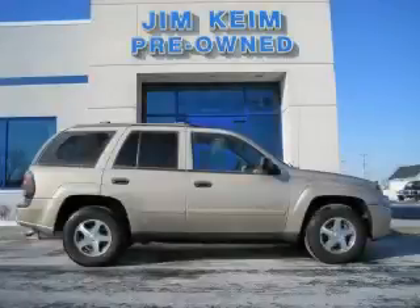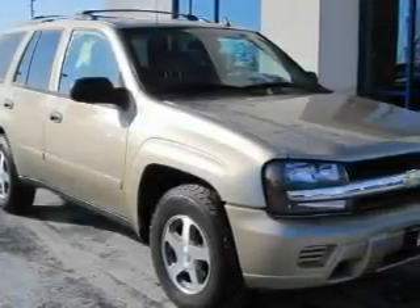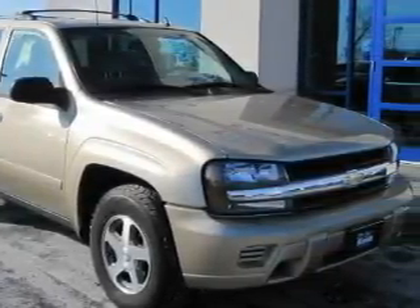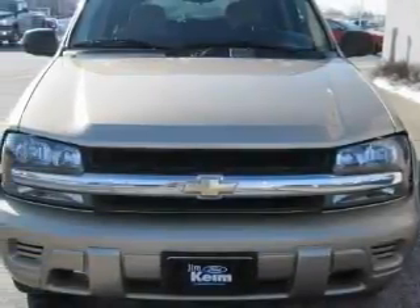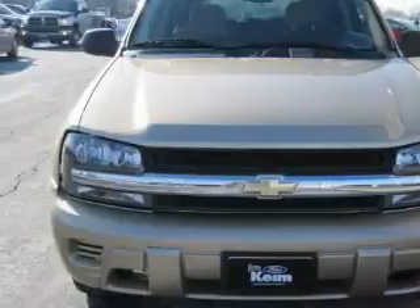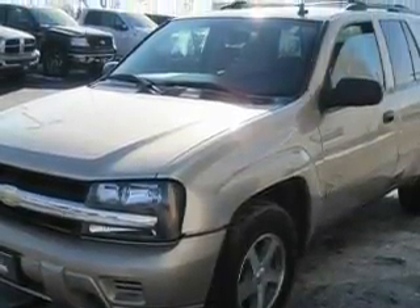This is a 2006 Chevrolet Trailblazer, for when safety, size and space are of importance. This Chevrolet's list of numerous features includes power windows, a dual zone climate control system, a CD player, a security system, power child safety door locks, and this vehicle has just over 47,000 miles.